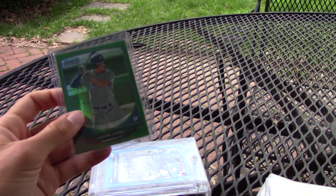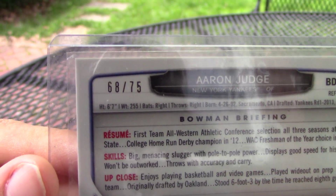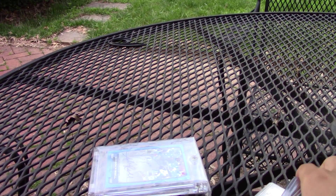Next, I got this Aaron Judge green refractor numbered out of 75. Just really love the overall look of the refractors from Bowman Chrome.